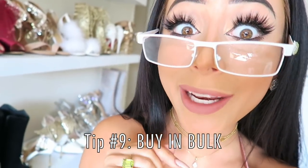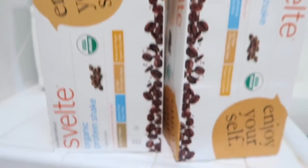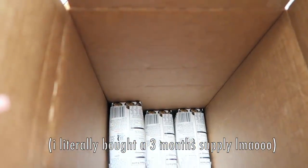If you see something on sale, buy it in bulk. For example, these protein shakes I was talking about in my Get Ready With Me video — I love them, they were on sale the other day so I literally ordered a bajillion of them. If it's something you know you're going to order again, you might as well get them when they're cheapest.